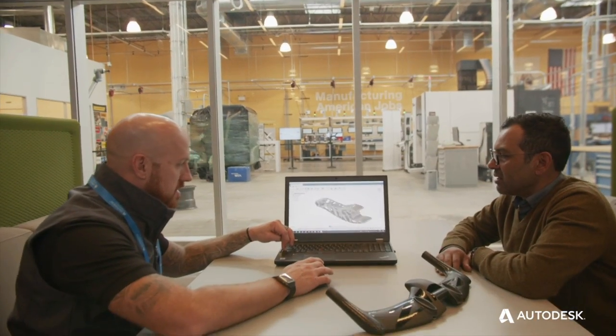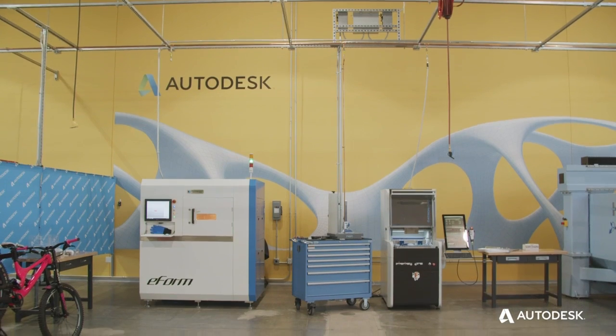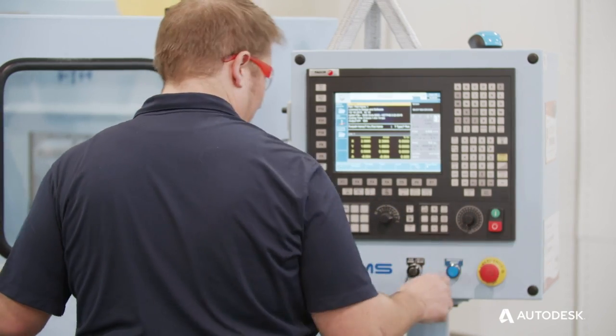This is a very cool incubator for us. The opportunity space for us to improve our products is to look at new manufacturing methods and modeling methods, and that's why we think generative design and additive manufacturing could help us get there. One of the things that's really important to us is to have this testbed environment — a sandbox where people can really roll up their sleeves and break things.